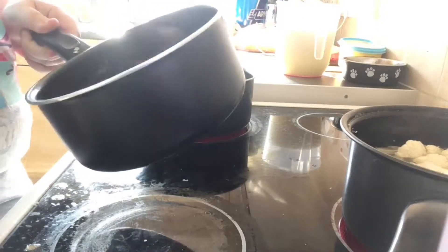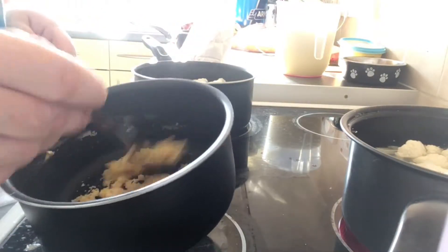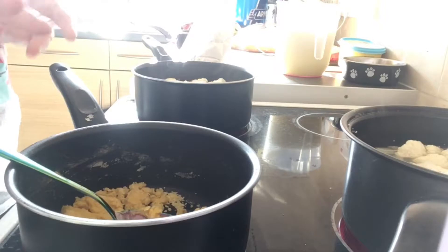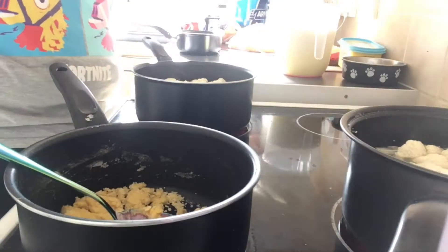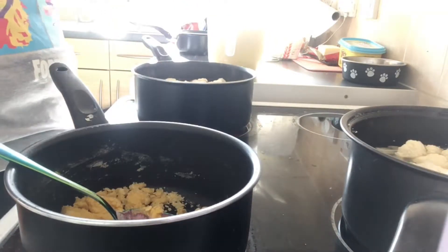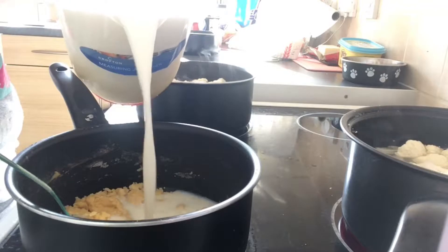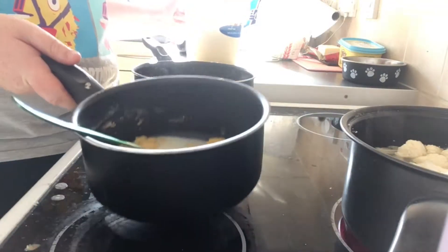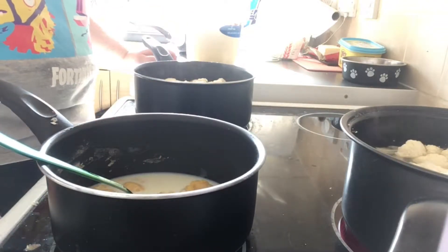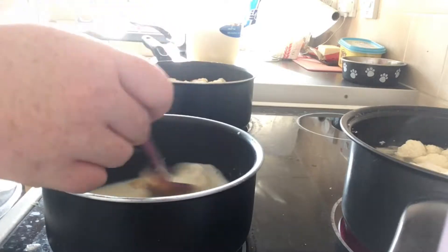Now for the next bit you want to add milk. You're only adding one pint — I've got two pints because I'm making a big batch, but just make sure you use one pint of milk. I'm not going to turn the heat back on just yet. Basically put just a tiny bit of milk in — literally so you can see the bottom of the pan — then turn the heat back on and start stirring.